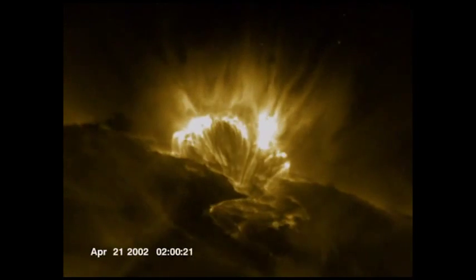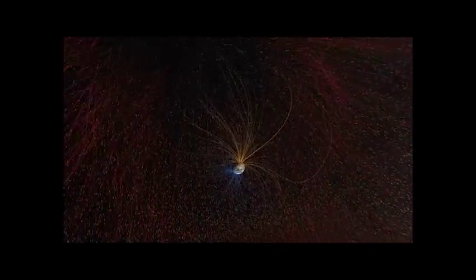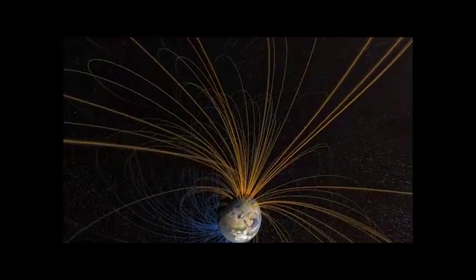Sometimes the flare shoots toward the Earth and meets the Earth's magnetic field, causing the aurora at the north and south poles. Sometimes a cloud of hot plasma is shot out from the sun and loops back — we call this a prominence. But when the hot plasma breaks free from the sun and is shot out into space, it is a coronal mass ejection, and that can cause problems here on Earth. If blown toward Earth, it can react with Earth's magnetic field and cause electrical and communications problems.